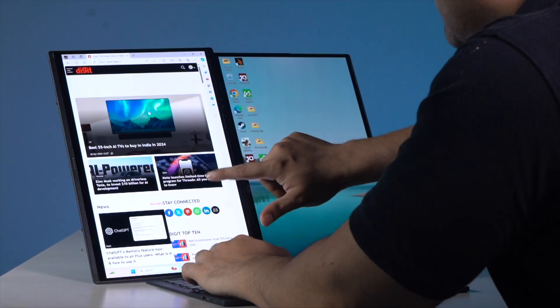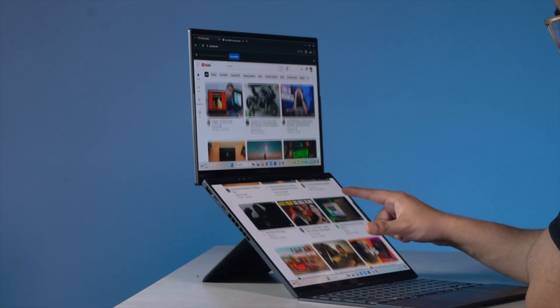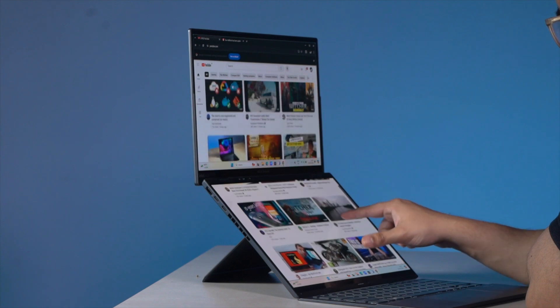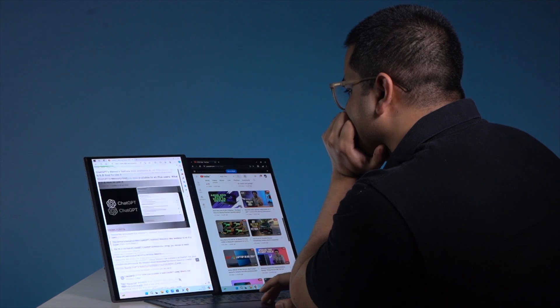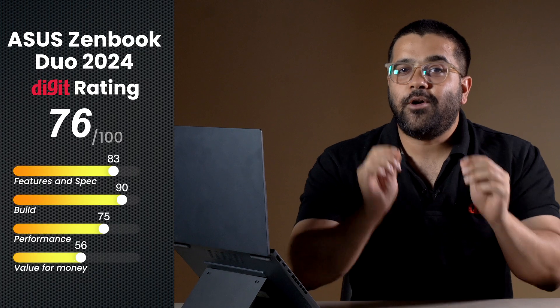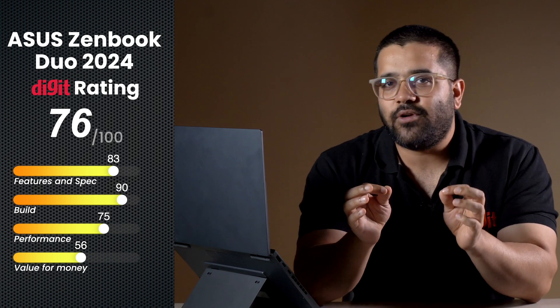The Asus ZenBook Duo is a niche but very refined product in a segment that is slowly but surely growing. In terms of performance, it could use a boost in the coming generation, but in its current shape and form it is a completely ready and well-made product that fulfills multiple roles very easily. It is still a niche product that needs more app support — wouldn't it be awesome if two players could play split-screen games on this? But for that to happen, you need support from app developers, and for that, Asus needs to sell a lot of these. So the question is: will you buy one?